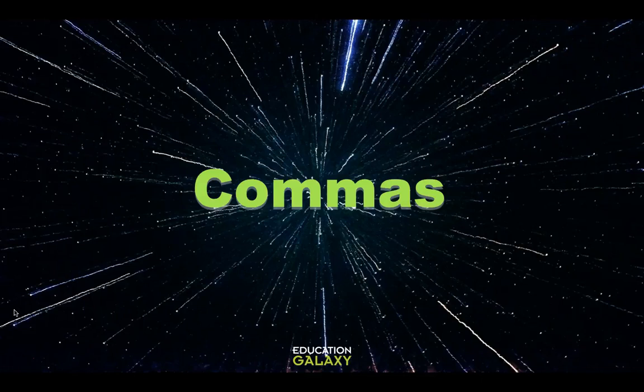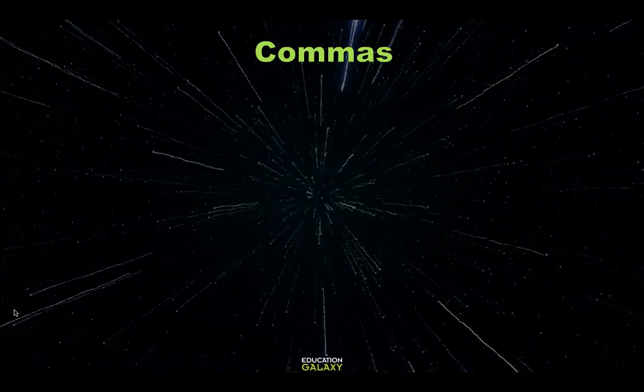Today we're going to learn about commas. What do we know about commas? Well, we know they look like a period with a little tail on it. And we know they appear at the bottom of a line, not at the top. But what do they do? Let's take a look.